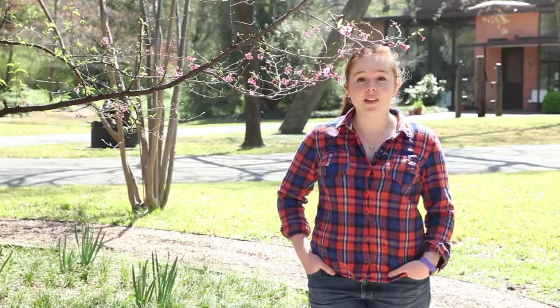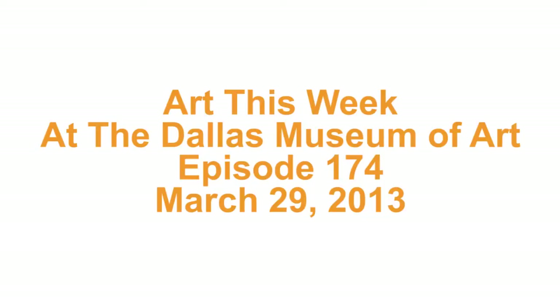Hi, I'm Claire Milliken. Welcome to episode 174 of Art This Week. In this week's episode, we visit the Dallas Museum of Art and speak with organizing curator Eva Raspini about the exhibition, Cindy Sherman.